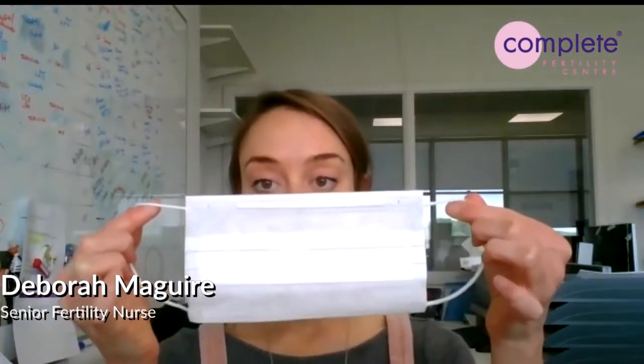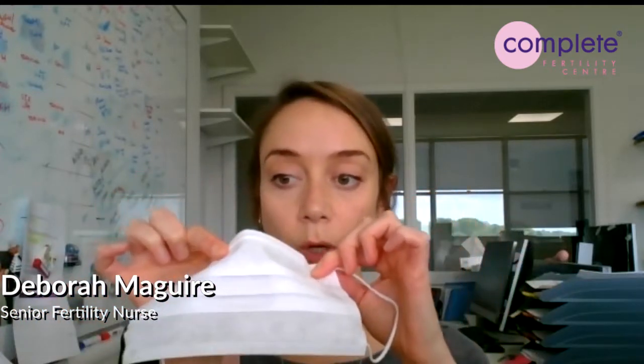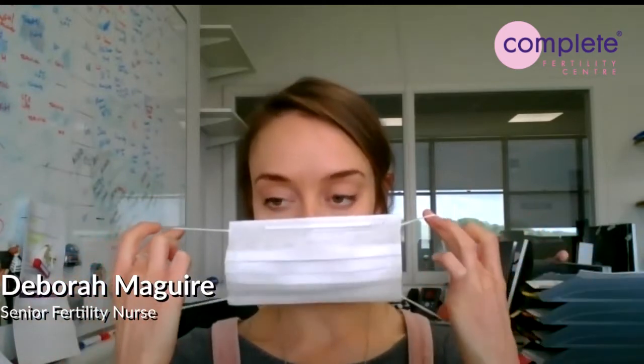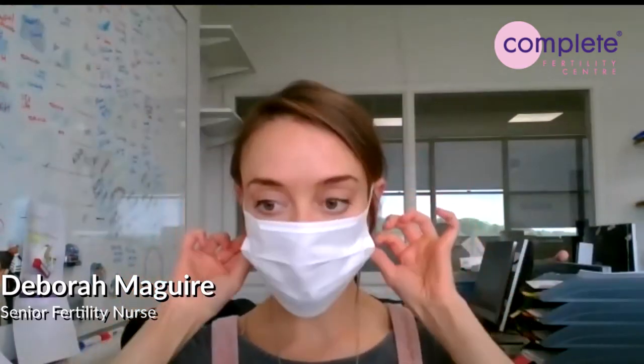Your mask will look like this — it has two strings. There is a top and a bottom to the mask, and the top part has a rigid bit that will go over your nose to make sure that it fits properly. You hold the strings, place the face mask over your nose and mouth, and it will open out at the bottom. The strings go over your ears, and then very gently you just fit the top bit so that you have a secure fit around your nose.